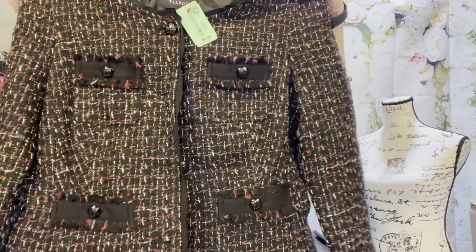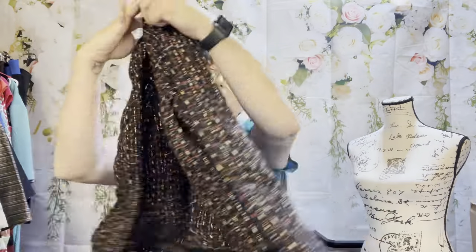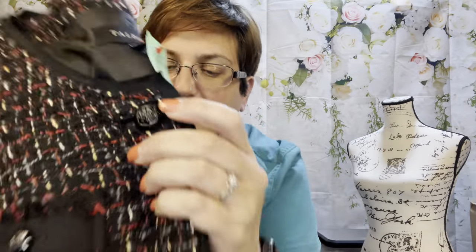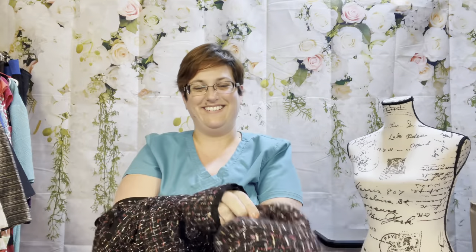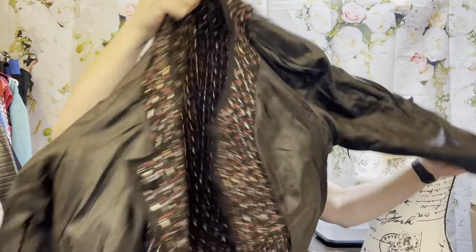I have so much stuff to show you guys — it's like Christmas morning! This is a Talbots size 8, $4.98 — a tweed blazer with really pretty buttons. It's wool, rayon, cotton, nylon, and acrylic, so it's turn-inside-out and dry clean. I'll go ahead and turn it inside out right now and it goes in the dry clean pile.